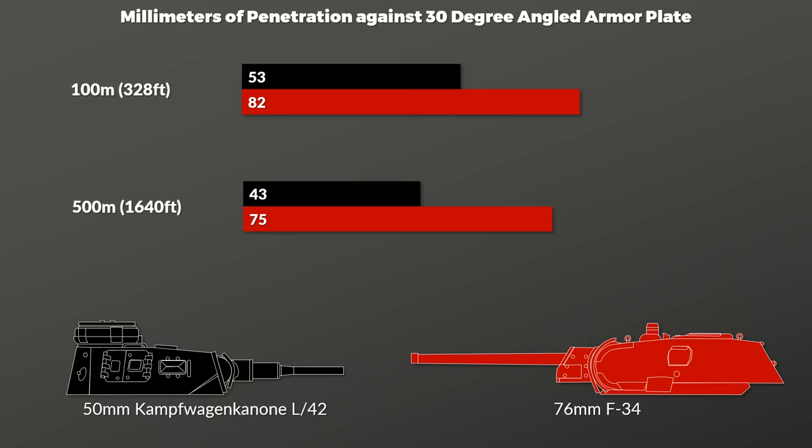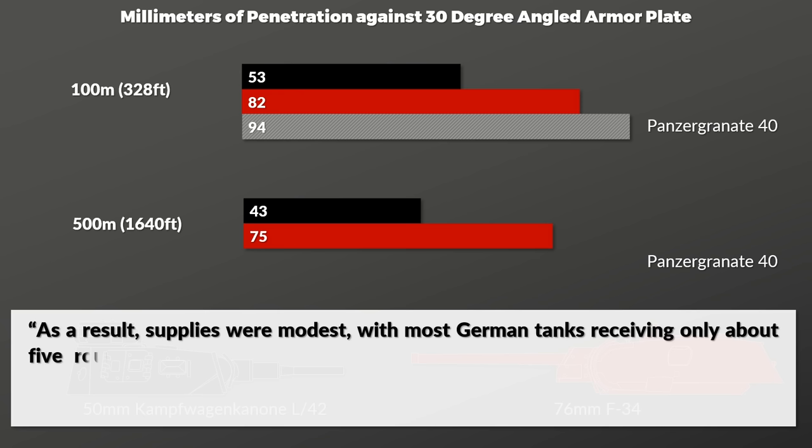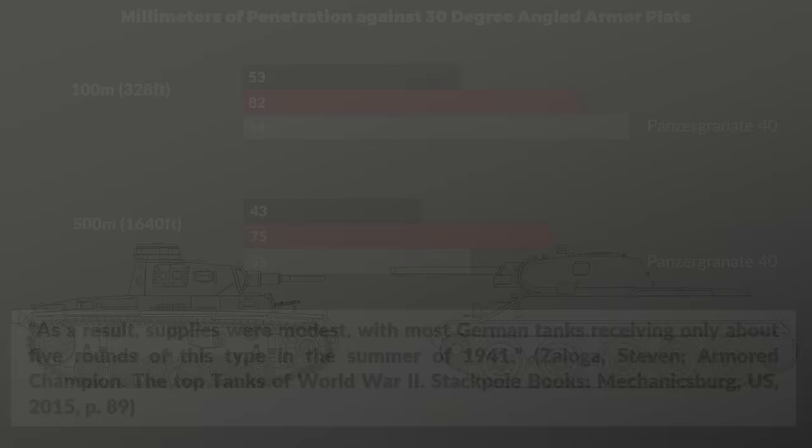The Germans also had the Panzergranate 40, a high-velocity armor-piercing projectile with a tungsten core. At 100 meters it had higher penetration than both the regular shell and the T-34's — namely 94mm. Yet this was a specialized and rare shell. Supplies were modest, with most German tanks receiving only about 5 rounds in summer 1941, so I don't consider it a standard ammunition loadout. Furthermore, its penetration dropped sharply over distance — down to 55mm at 500 meters — so it has little influence on our assessment.